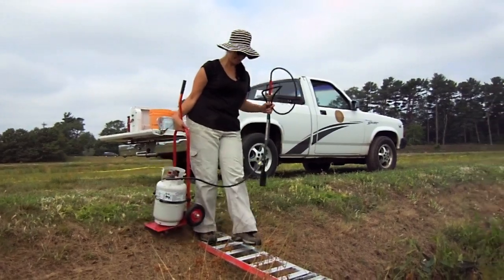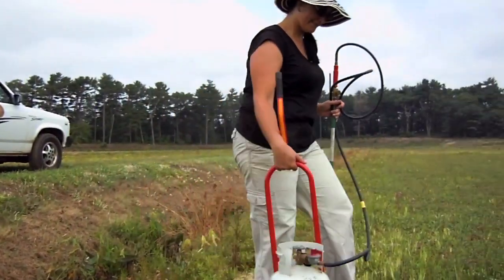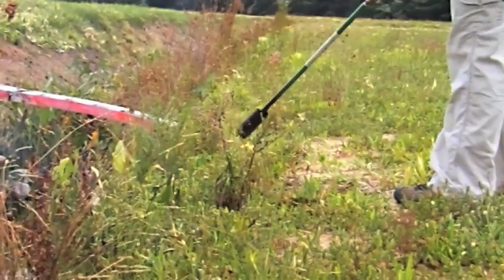Weeds growing in non-crop areas such as ditches, dikes, and bog edges can spread easily onto the farm area. Weeds in these areas are important to control.